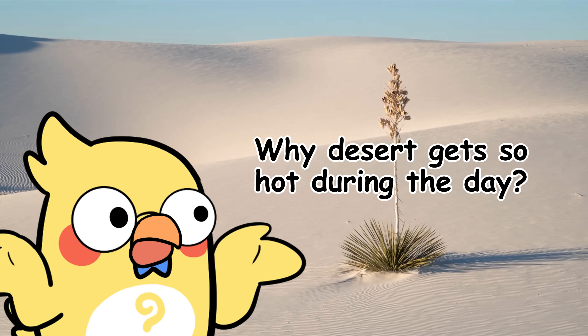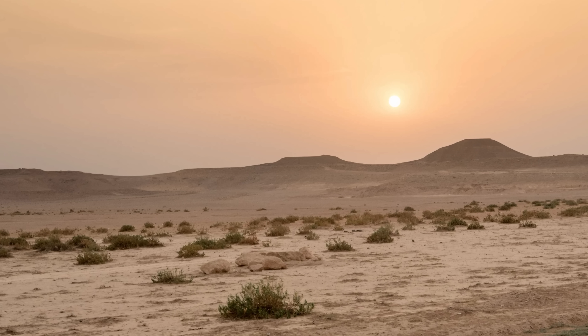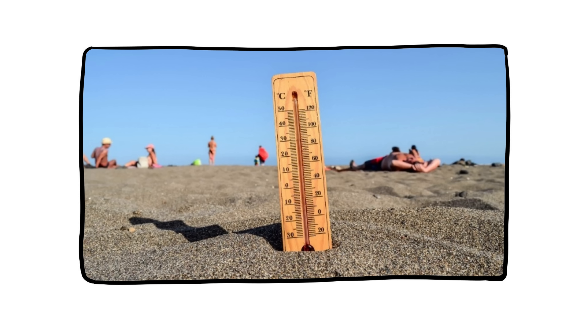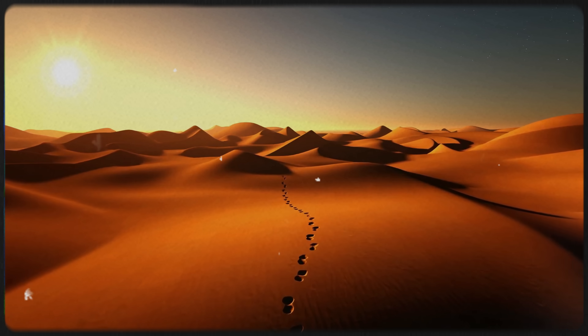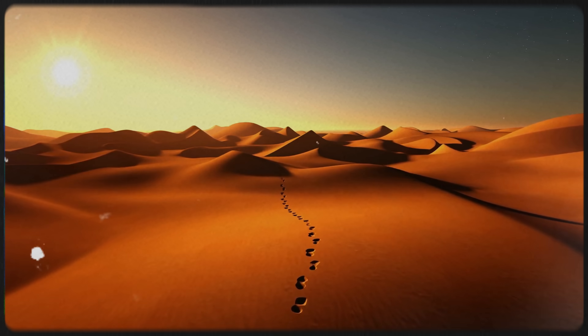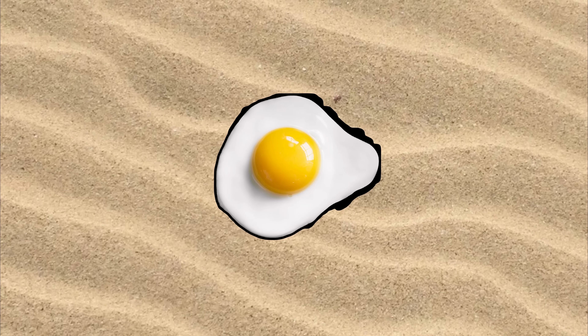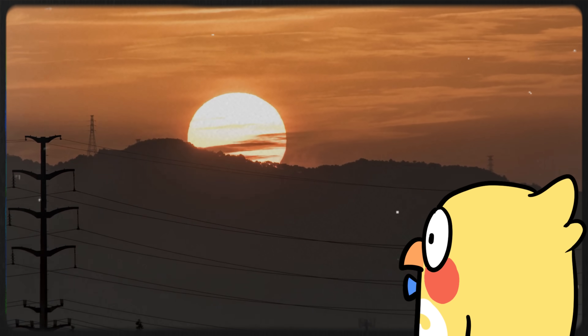During the day, the desert gets blisteringly hot because there's nothing stopping the sun's rays from hitting the ground directly — no clouds, no humidity, just raw, unfiltered solar energy slamming into the sand. And sand is terrible at holding heat: it heats up quickly but doesn't store that energy well. So during the day, surface temperatures can spike to 120 degrees Fahrenheit or even higher. You can fry an egg, you can burn your feet. But wait until the sun dips.